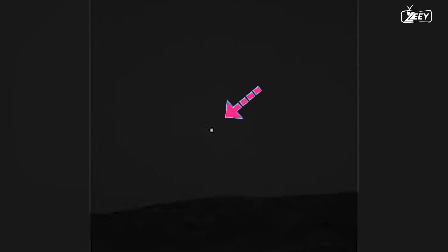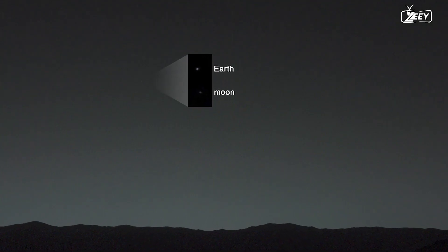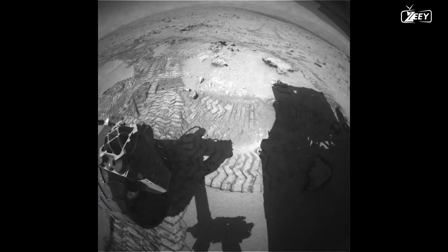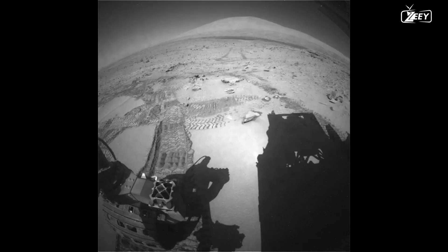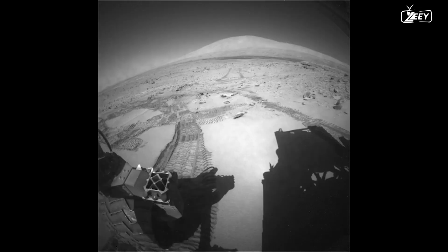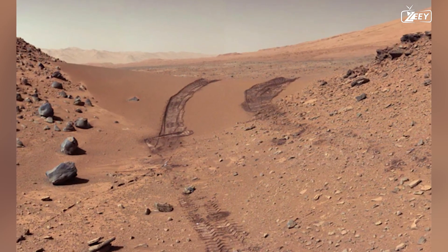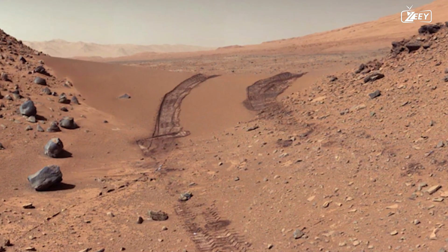Curiosity is stargazing while the engineers at NASA get ready to traverse Dingo Gap. The rover photographs a Martian evening star shortly after sunset, also known as the planet Earth. If you look attentively, you might be able to see our moon as well. Curiosity starts to pass Dingo Gap on Sol 535. A little off-roading proves to be no problem with 6x6 drive, as this image from the back hazard avoidance camera demonstrates. Curiosity looks back at its footprints left in the dangerous chasm. The distance between the parallel tracks is approximately 9 feet, or 2.7 meters.